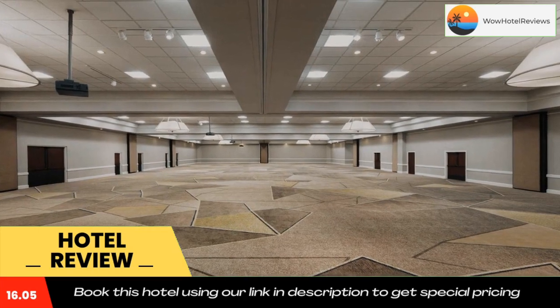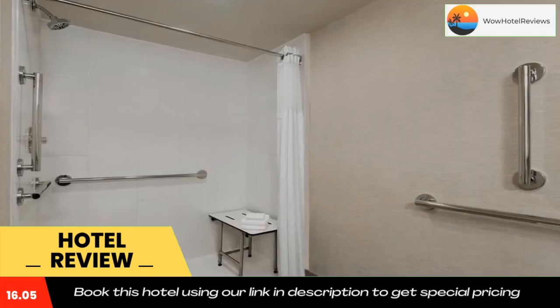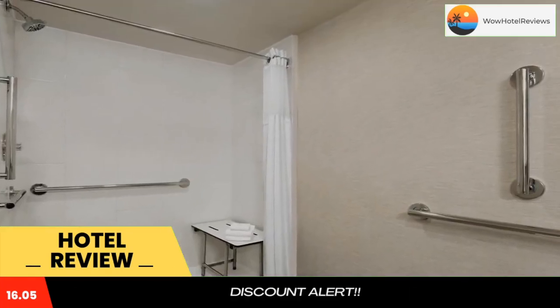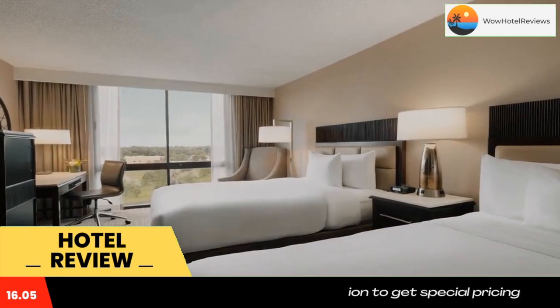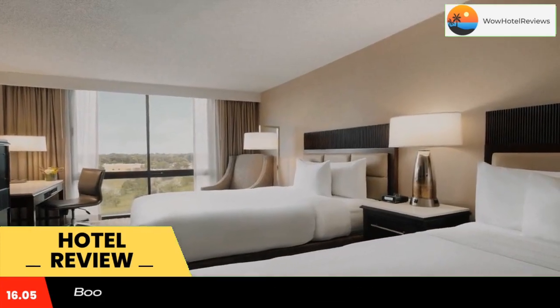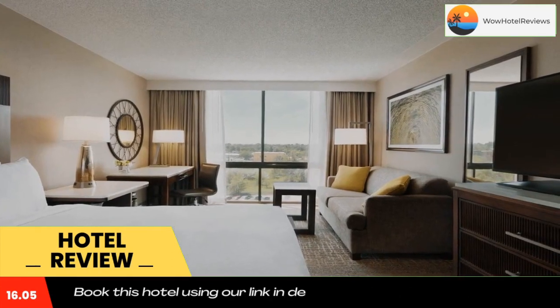With modern amenities including high-speed internet and in-room flat screen TVs, every stay at the Fort Collins Hilton is sure to be enjoyable. Guests can also dine at the on-site restaurant, relax with a cocktail from the lounge, or work out in the state-of-the-art fitness center complete with an indoor pool. Use our link in the description to get a special discount on this hotel.